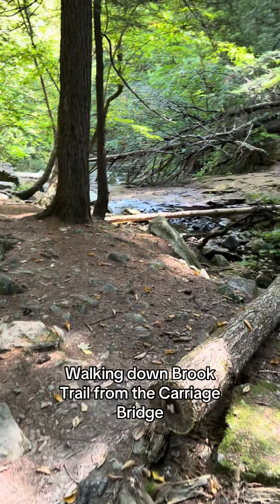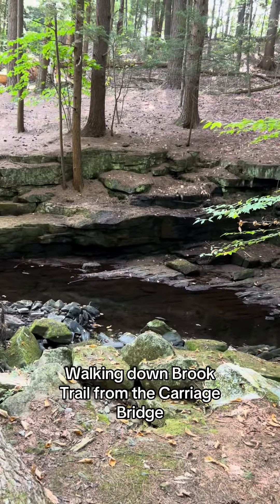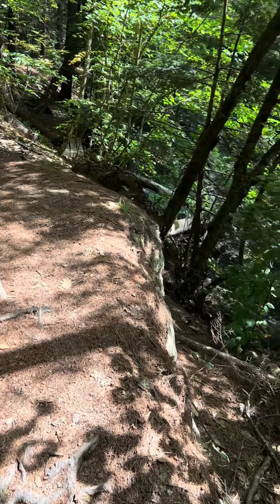Hidden Gems of Hallowell: Vaughan Woods, Part 2. Walking down Brook Trail from the Carriage Bridge.